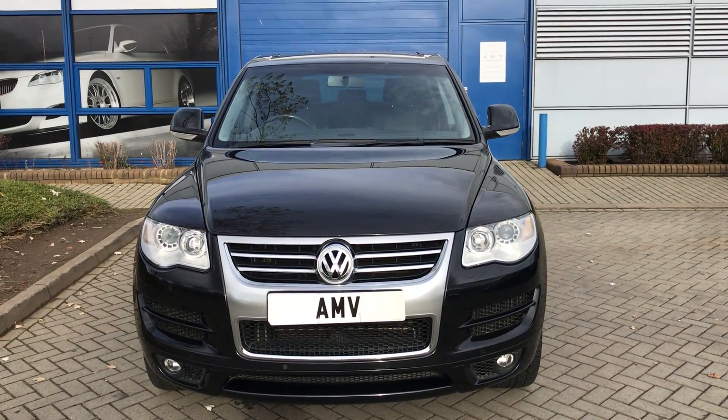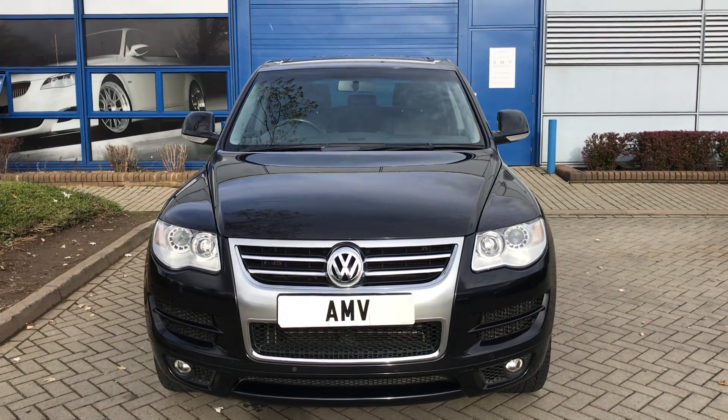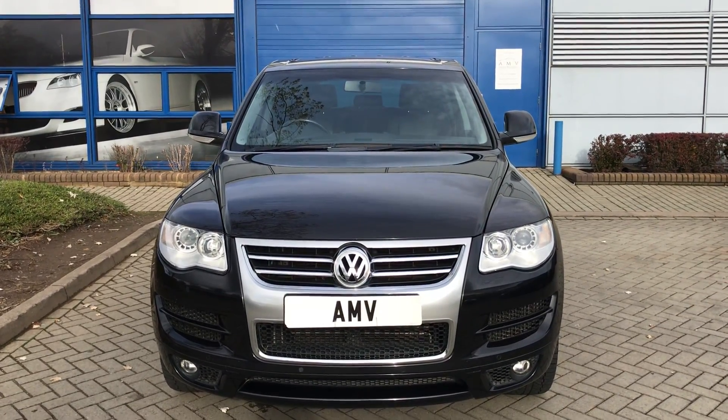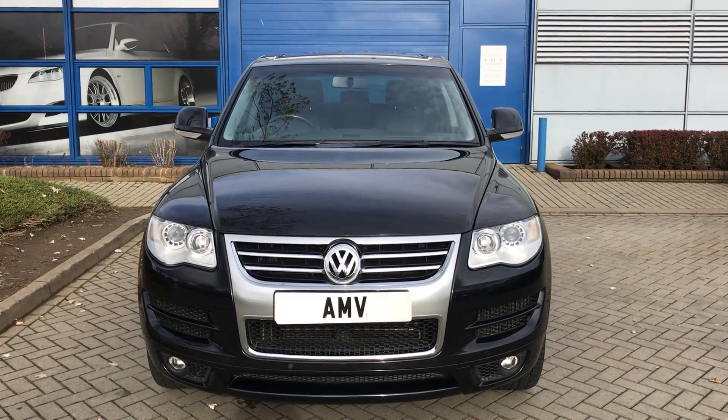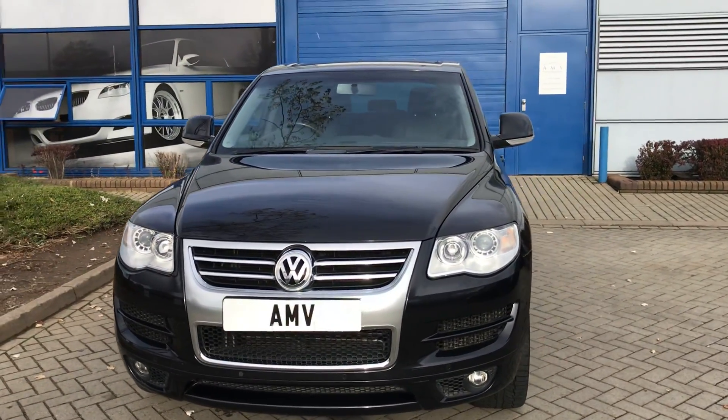Hi, this is Paul from Anderson Motor Vehicles and this is a video of our 3L Volkswagen TwiLag Altitude, very big spec, very nice car, 79,000 miles, finished in black with black leather, and it really is very clean.